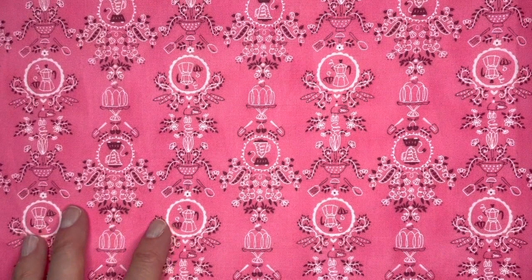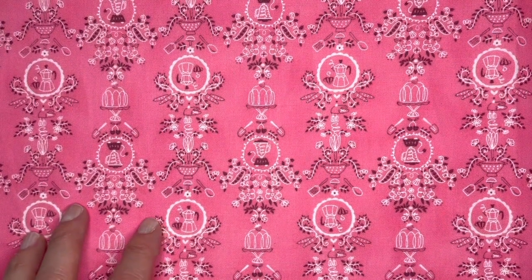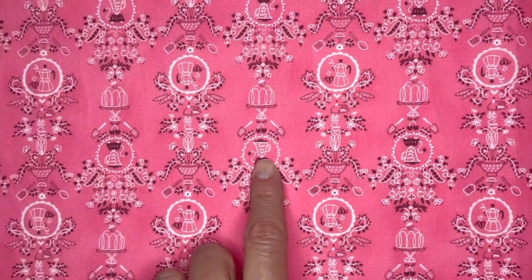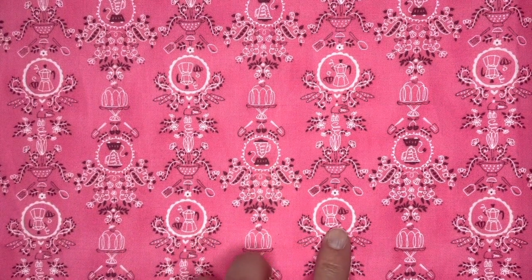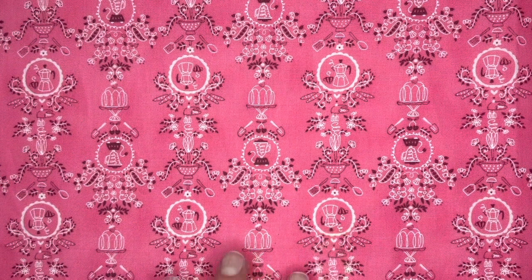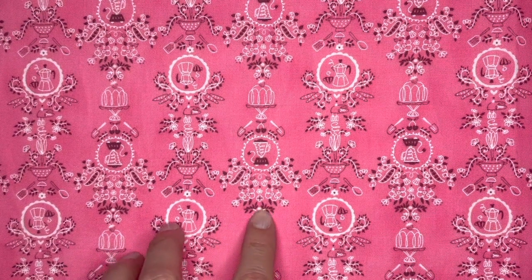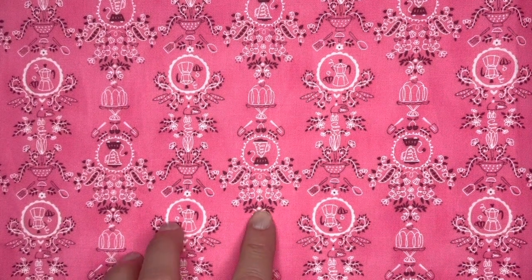This print is called Kitchenette and as you can see it has kind of a wallpaper look to it as well as a retro feel. I've included some things you'd find in the kitchen, like a colander, salt and pepper shakers, blender, an espresso maker. And I just love this three color palette — this nice pink with the dark kind of maroonish pink along with the white.